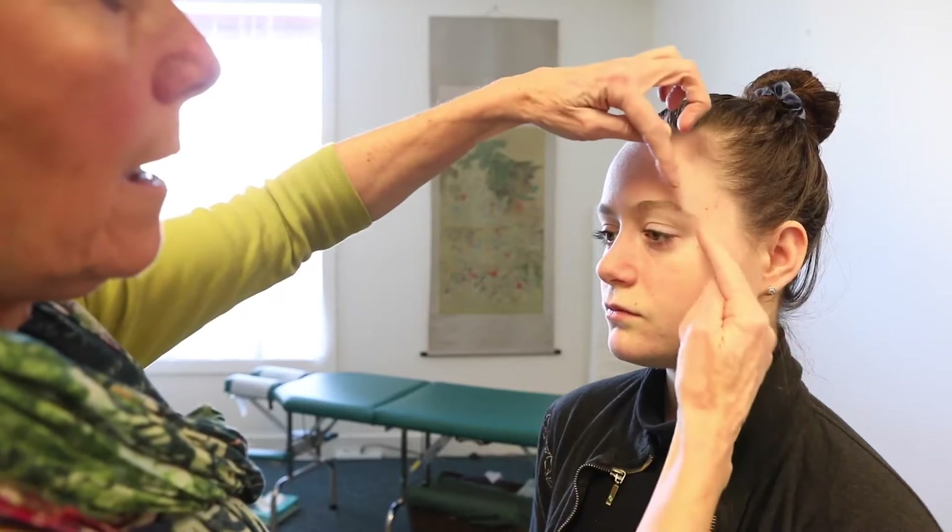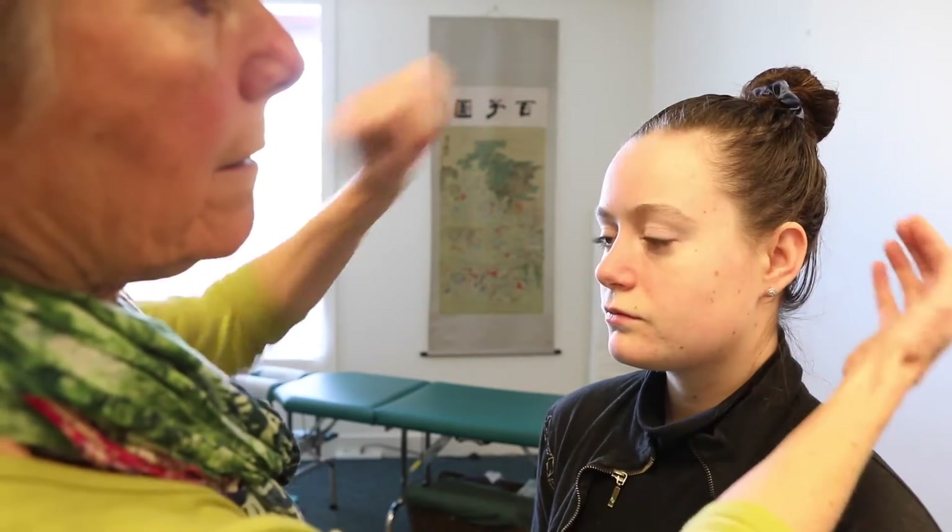There are trigger points that are often associated with migraines and I want to show you what those points are so that you can do some massage work there for yourself to try and release them. Migraines happen on one side of the head — hemicrania is where that word comes from. On the side of the head there are different places where migraines can show up, and different trigger points that seem to be associated with that.